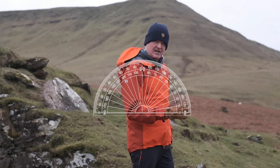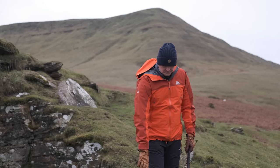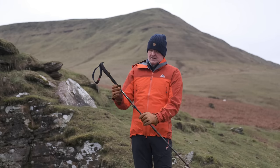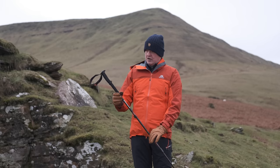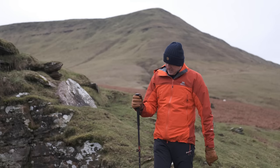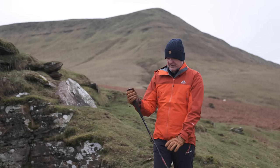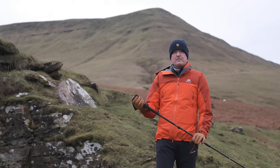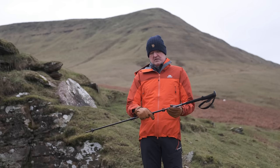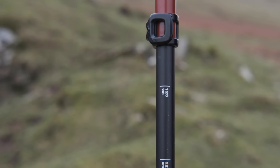It's a nice relaxed 90 degrees. So I'll take this pole, the bottom section locks out and I'll leave the top section unlocked. Put it on the ground next to me — that's a little high, so I'll just slide that down so my arm is at a nice soft 90 degrees, lock that in place, and that's it. That's the length of pole for me, which is about 128 centimetres long — it's because I'm tall.